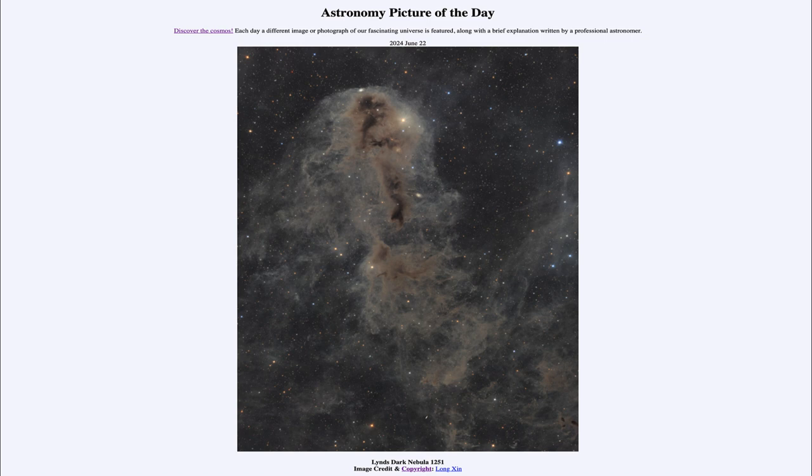That was our picture of the day for June 22nd of 2024, titled Lynn's Dark Nebula 1251. We'll be back again tomorrow for the next picture, previewed to be Colors of Saturn. Until then, have a great day everyone, and I will see you in class.